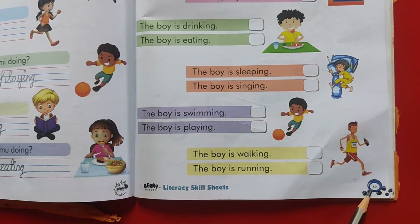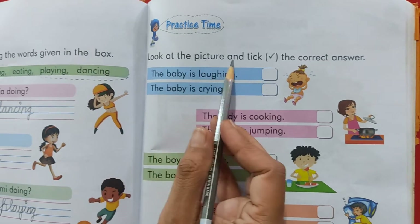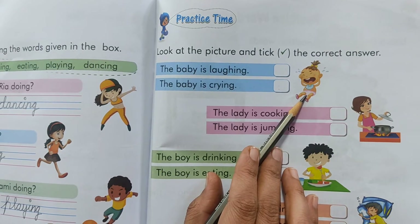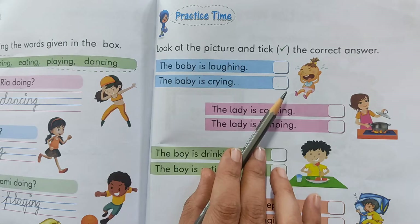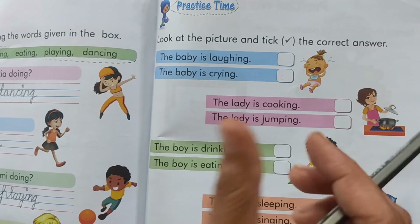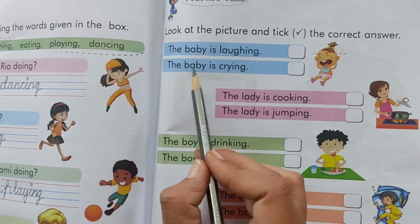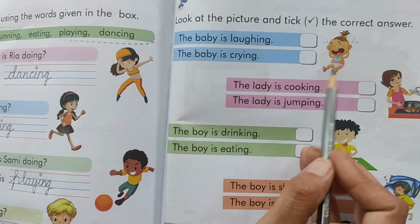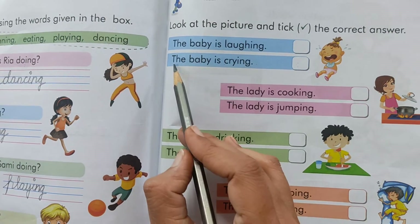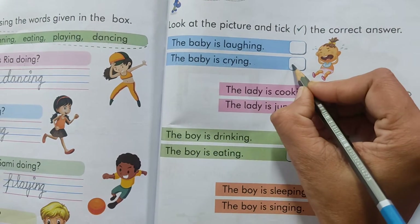Now kids please take out page number 85. Look at the picture and tick the correct answer. So we have to look at the picture and tick the correct answer — which is the right answer. The baby is laughing or the baby is crying. Look at the picture and tell me. The baby is laughing. No. The baby is crying. So put a tick over here.